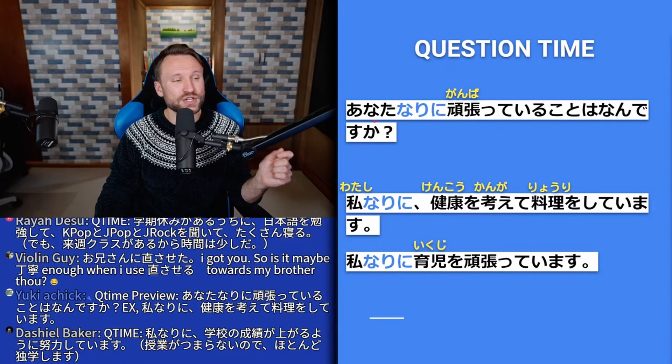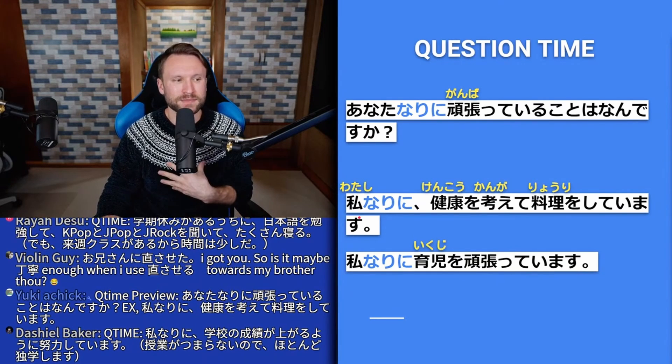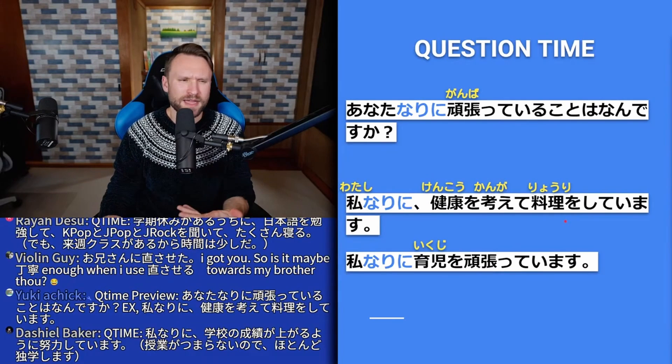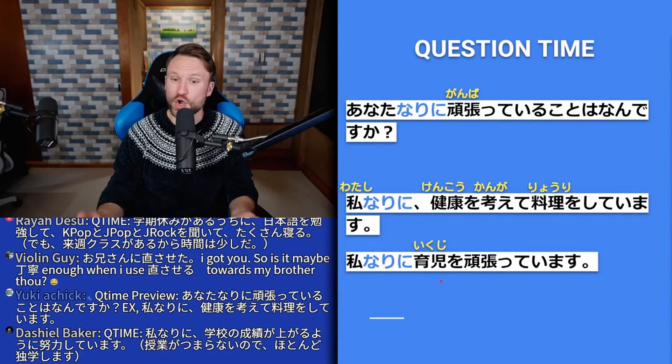Question time for なりに: あなたなりに頑張っていることは何ですか — what's something you're working hard on in your own way? Example: 私なりに健康を考えて料理をしています — in my own way, I'm thinking of my health and cooking. Another example: 私なりに育児を頑張っています — 育児 means raising children; in my own way I'm working hard at raising children. How about you — what's something you're working hard on in your own way?